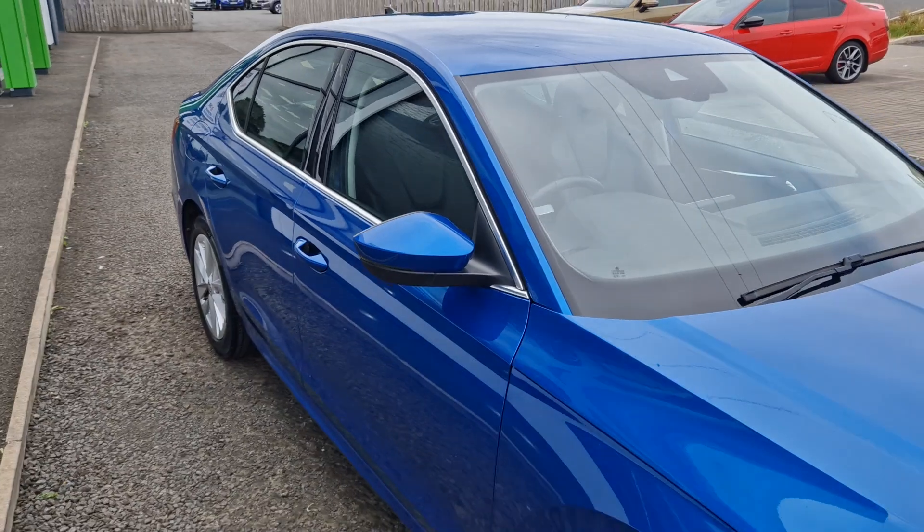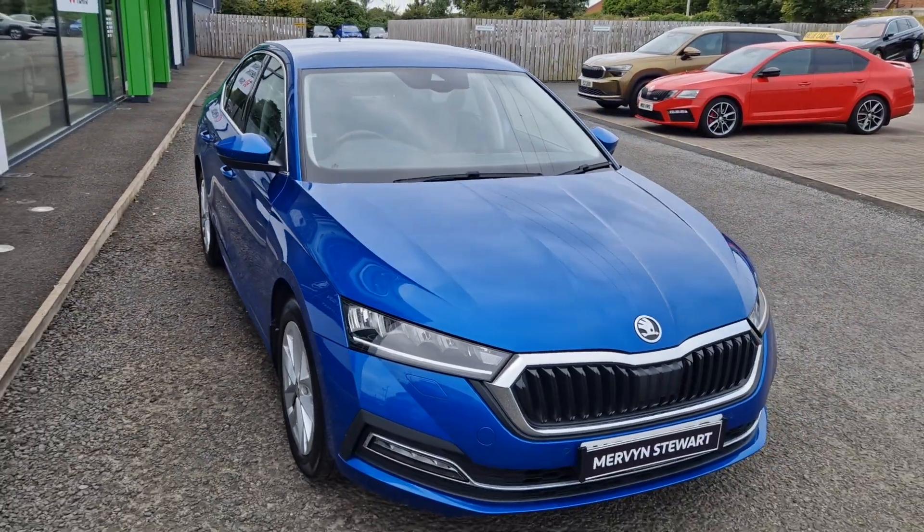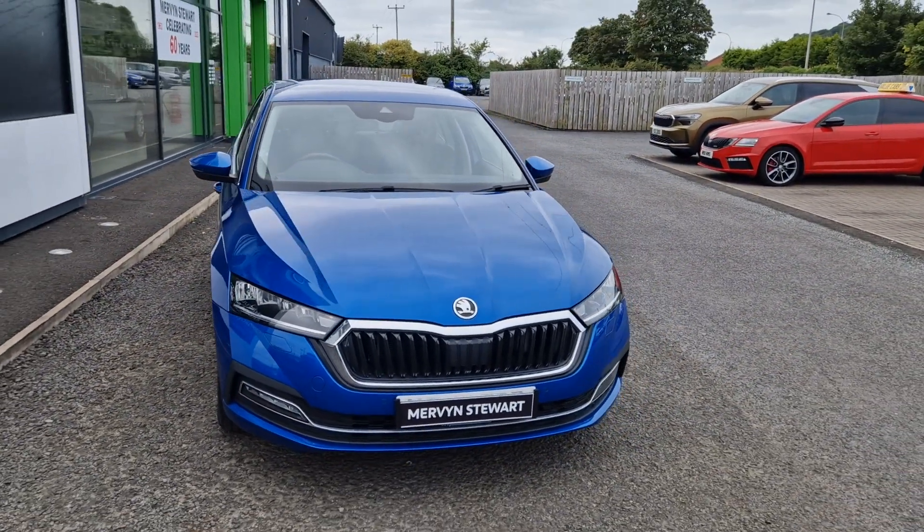To find out more about this car, or to get a test drive, please give the sales team a call on 028 9131 0707. Take care, thanks.